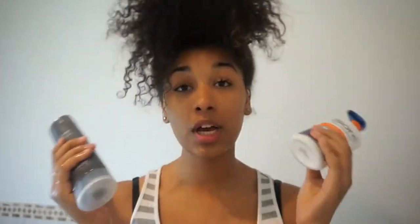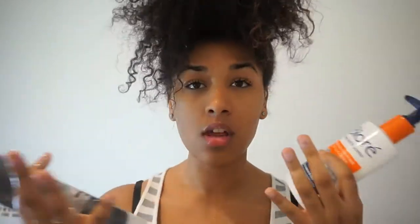Once I'm done washing with both cleansers, I just let my face air dry and then I use my moisturizer. I'll be back once my face is dry.